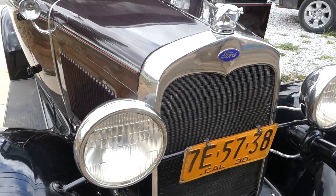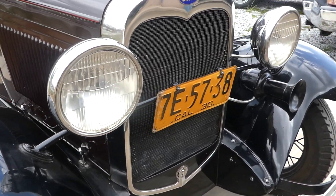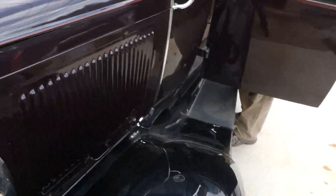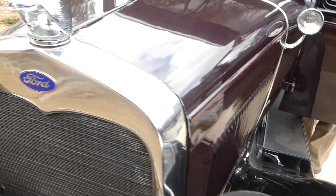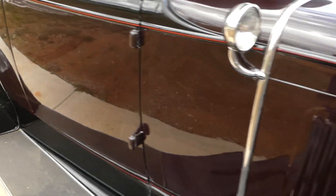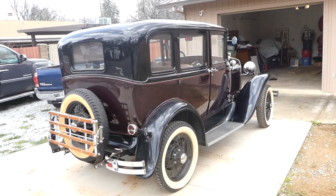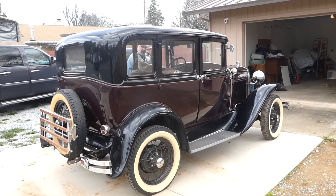Go ahead and give her a little gas. You can see she's just purring like a kitten. This thing does look totally gangster — look at it, beautiful car.